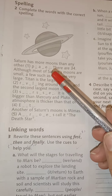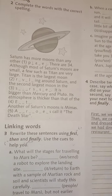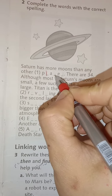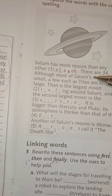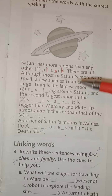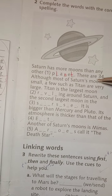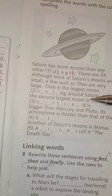Saturn has more moons than any other planet. The correct spelling is 'planet'. There are 34 moons total. Although most of Saturn's moons are small, a few such as Titan are very large. Titan is the largest moon.